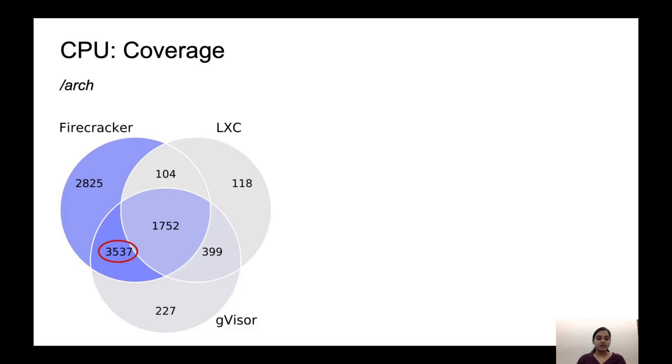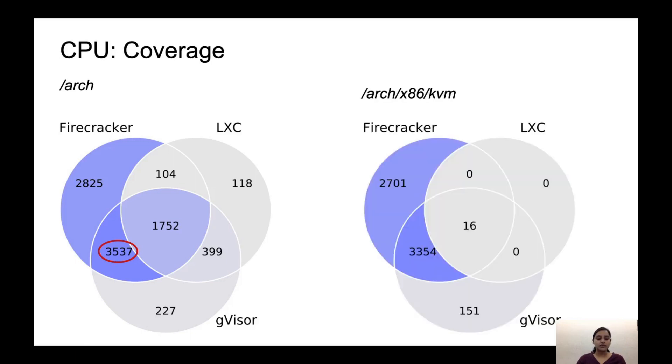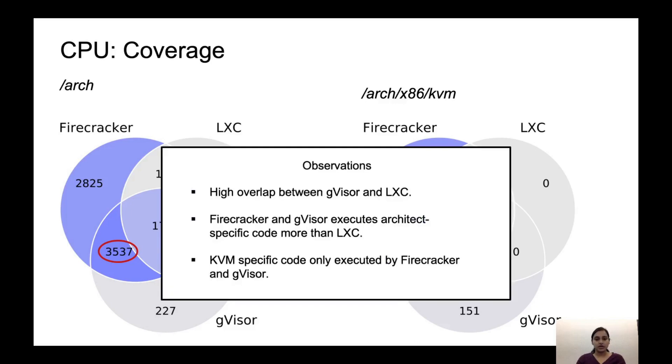We further investigated what part of the architecture was being used, and found that almost the entire body of code used in common by Firecracker and GVisor was in the KVM directory. So, optimizations to this code will benefit both secure isolation platforms. To summarize: GVisor, despite having a different architecture, shares a lot of code in common with LXC. GVisor and Firecracker rely a lot on architecture-specific code and also have a high footprint in the KVM directory.